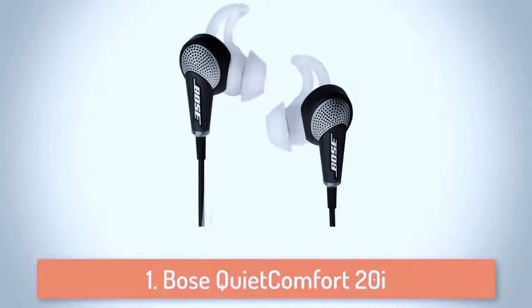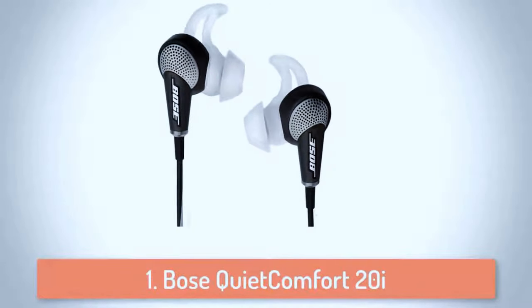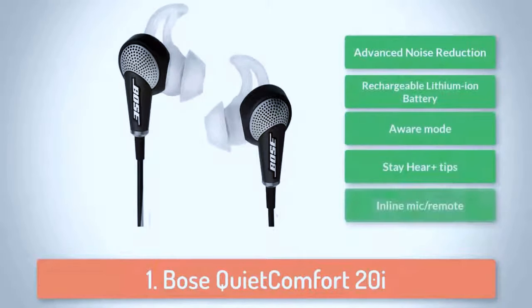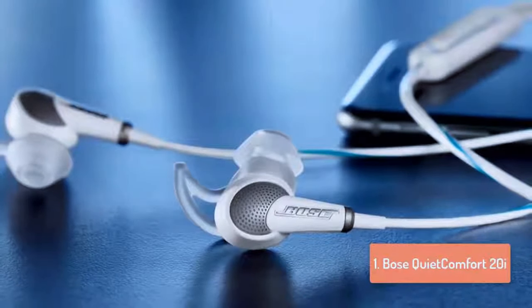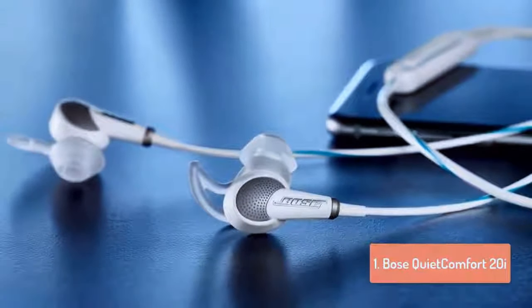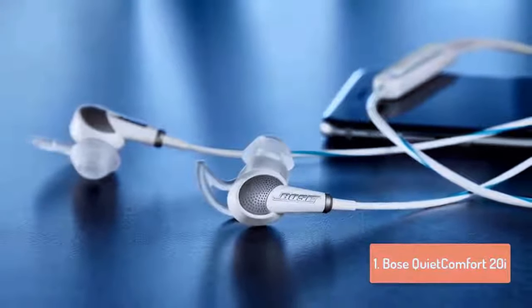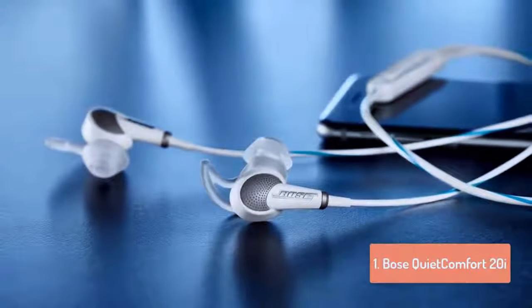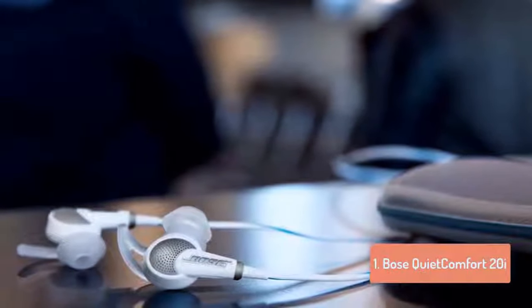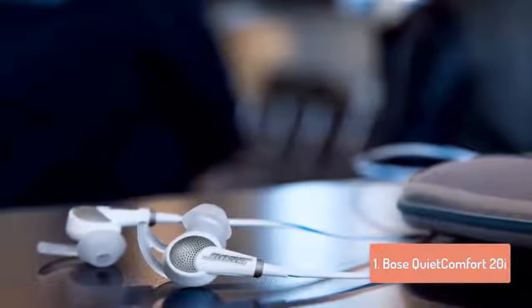To finish off our list, at number 1 we have the Bose QuietComfort 20i. At first glance you will easily notice that the Bose QuietComfort 20i doesn't look like your typical in-ear headphones. The dark and light grey headphones have silicone ear tips and an extra fin that creates stability so it stays securely in your ear. The headphones also have an inline remote control and a microphone. Along the cable there is the noise cancellation control box and the battery compartment, which is slimmer and narrower than most noise cancellation headphones and can be kept in a pocket.